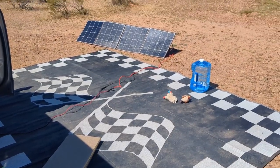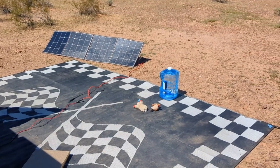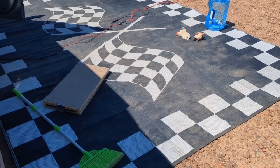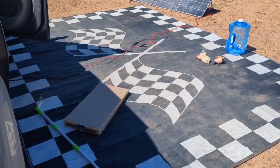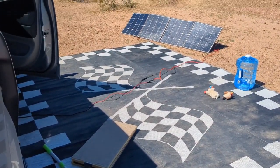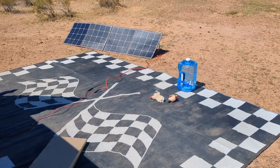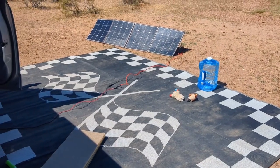Oftentimes I will get a majority of my camp cleaned up before I go to bed for the night, so I don't have a ton to do in the morning of travel day. It just makes it a little less stressful. So tonight I will put away my rug and my broom, all of my solar, and just leave out my chair and Winston's playpen.